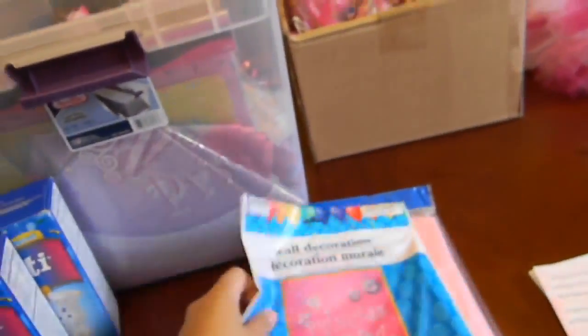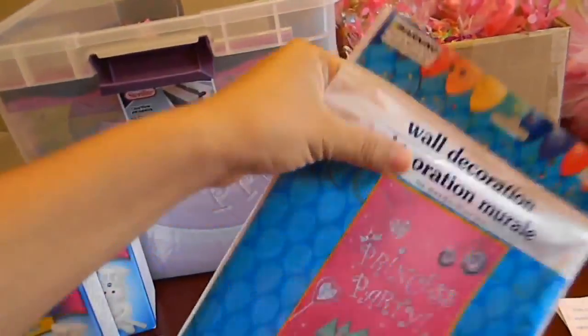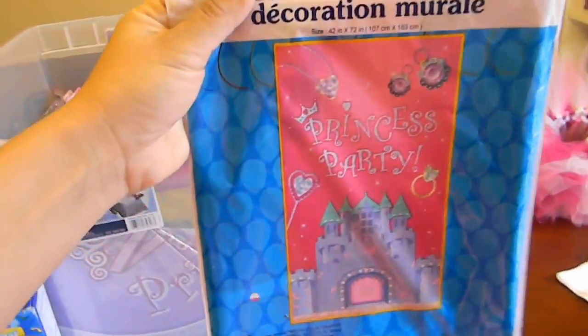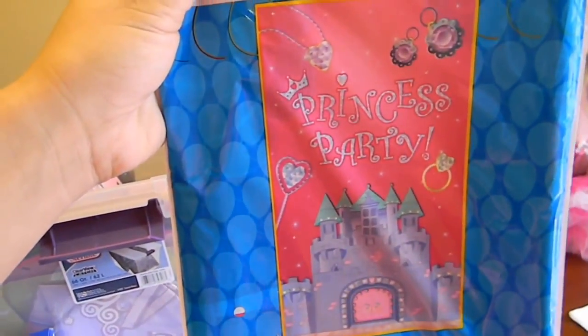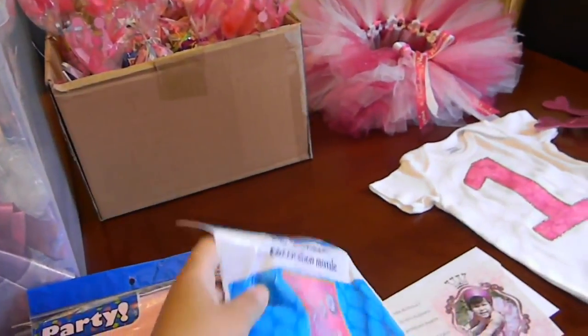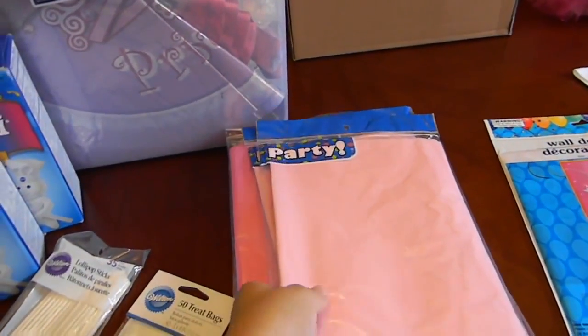And then I also found this. I keep going back to Dollar Tree to see if I have to find more stuff for decorations. So I found this wall decorating mural and it says 'princess party.' I'll probably be putting it on the door.